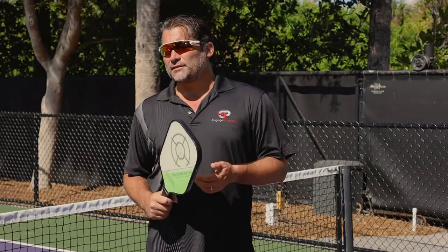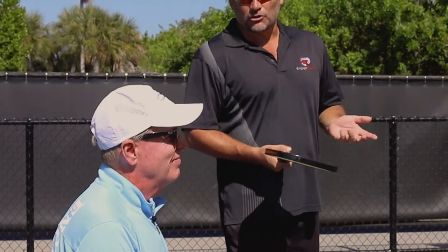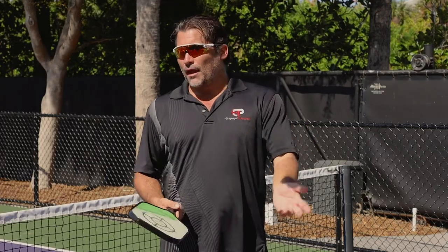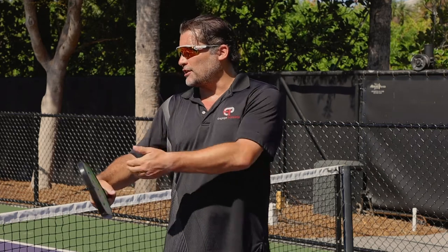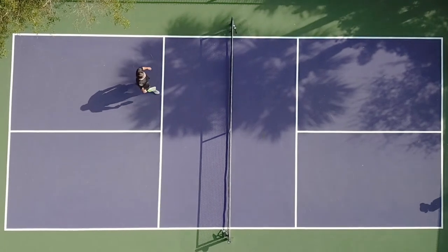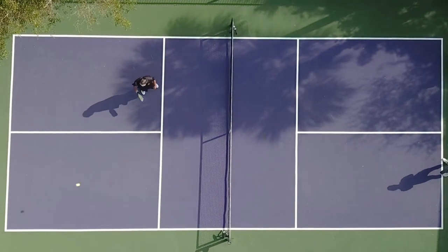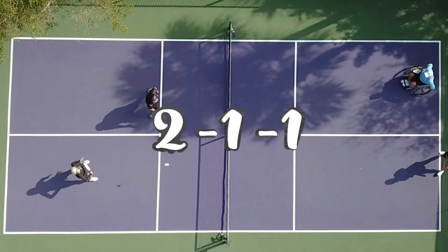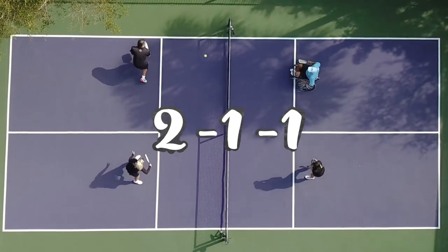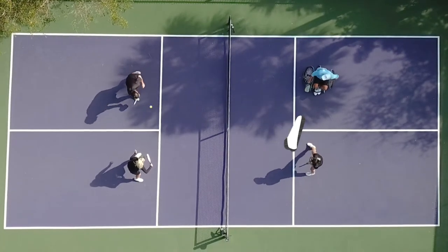With scoring, one last difference is that in pickleball there are three numbers that make up your score. You always say your score first as the server, then your opponent's score, and then the third number indicates whether you're the first or second server on your team. For example, if we're playing together and we have two points, our opponents have one, and you're serving first, the score would be called 2-1-1. So your score first, then your opponent's, then your server number — it's a little different than other sports.